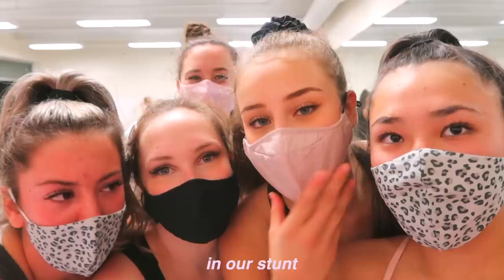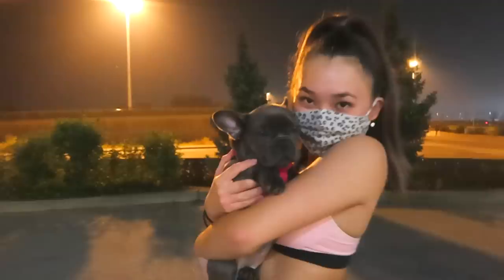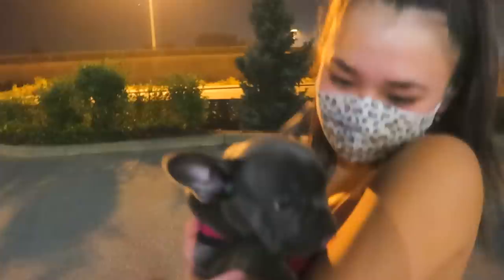Hey guys, we just finished cheer practice. We're sweaty but we worked really hard. There are only like four people on our stunt but we worked hard. We started running sections today which is good because we're pretty early in the season. Also, Lauren is going to show me her dog — a cute little pup. This is Molly, she's 15 weeks old. Oh my god, she's so adorable and tiny — about the size of my cat.